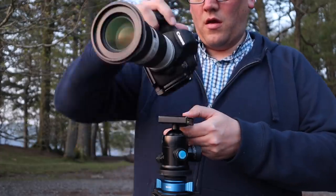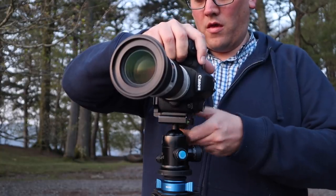My lens woes continue. The company that was trying to fix it has given up and they themselves have sent it to Canon. It still means I'm without my 24-70, and once again I find myself wanting to shoot at around 50mm, so unfortunately I'm shooting a pano which I'll crop down to a standard 16:9 ratio, probably using the Norman method I shared a couple of weeks ago.